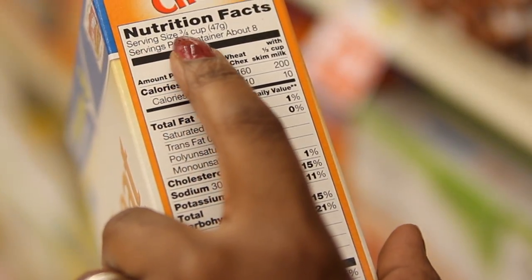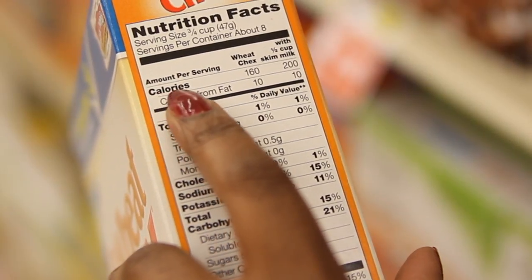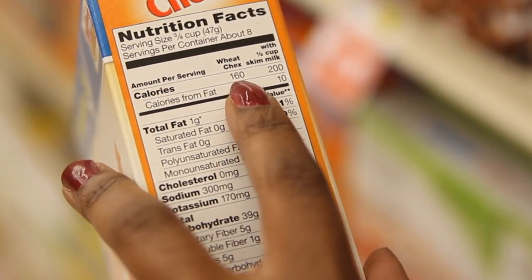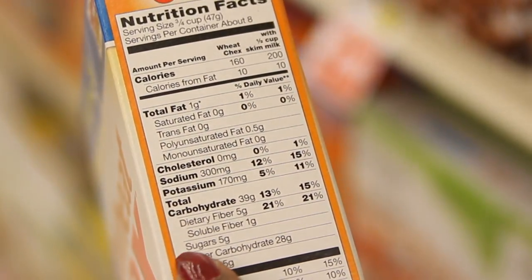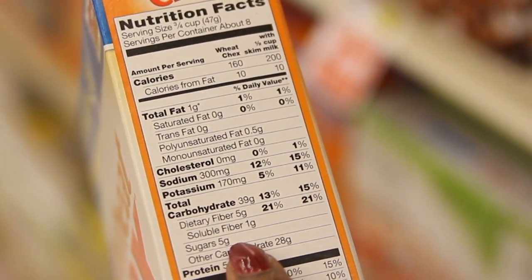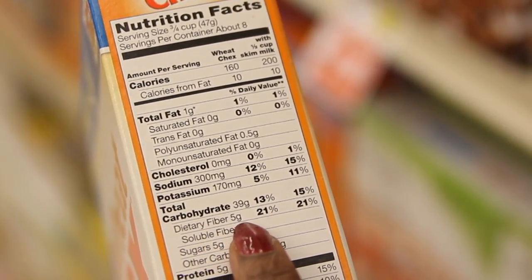And once I've figured that out, the next thing I look at is the Nutrition Facts label. First I look at the serving size, which usually ranges from half a cup to over a cup. Then I check the calories — I want no more than 200 calories and fewer than 6 grams of sugar. My last rule is 3 grams or more of fiber. Then I decide based on the portion size. I finally found a cereal that gives me what I need and fills up my cereal bowl.